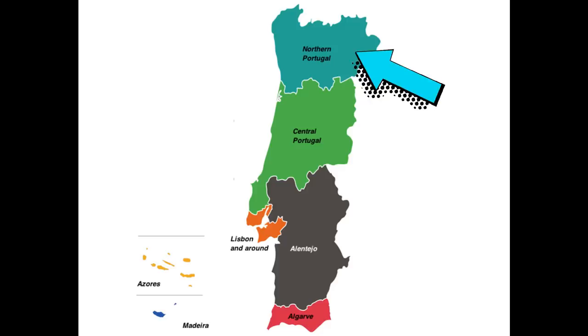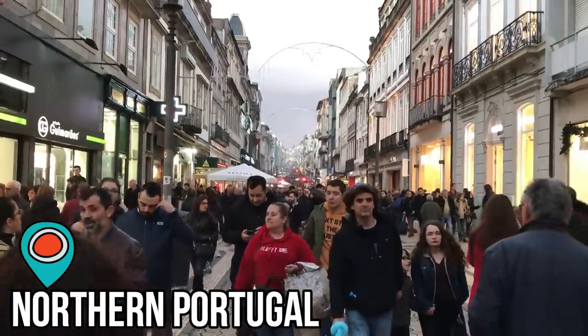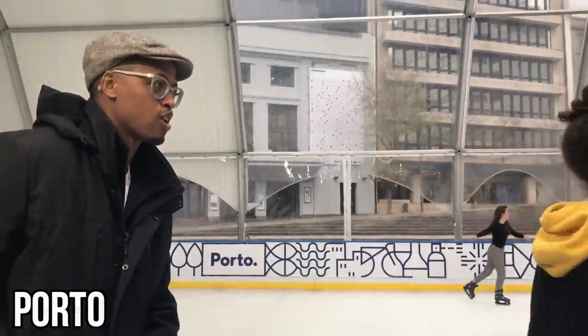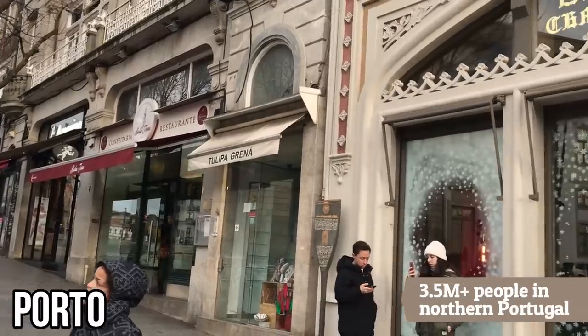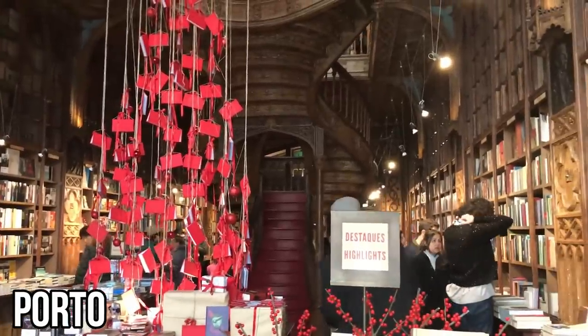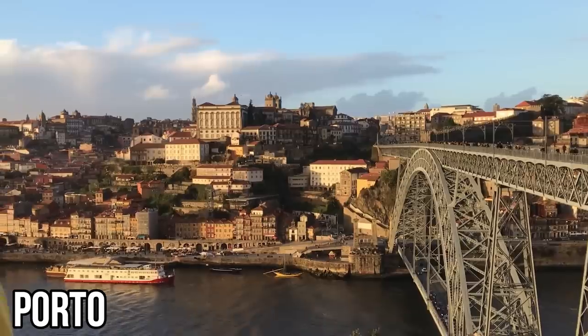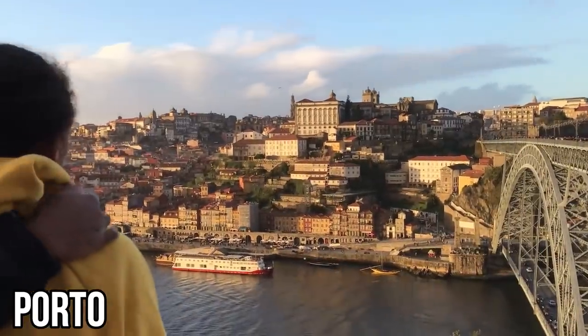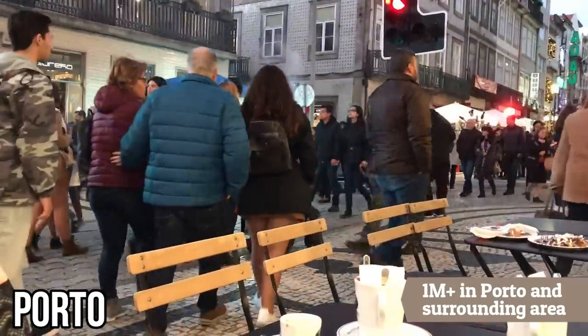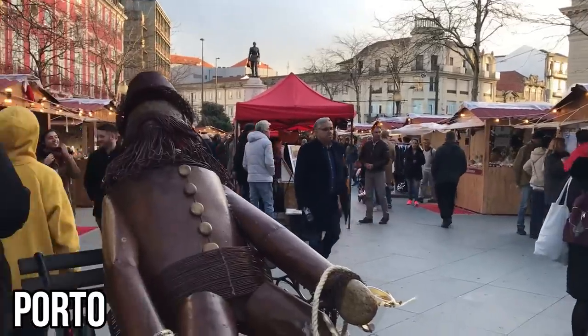We're going to start with the northern region of Portugal. The city we're focusing on is Porto. Northern Portugal is the most populous region, with more than 3.5 million people. Porto and its surrounding urban area is the main population center, with more than 1 million people, while the actual city limits have about 200,000 people.